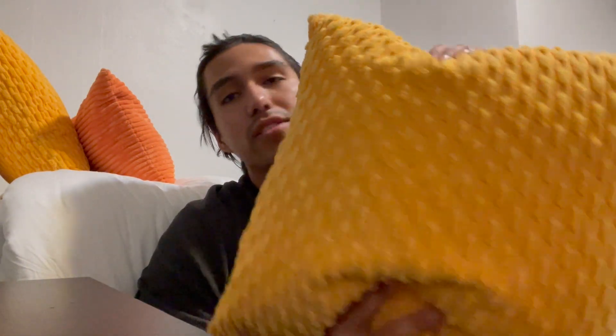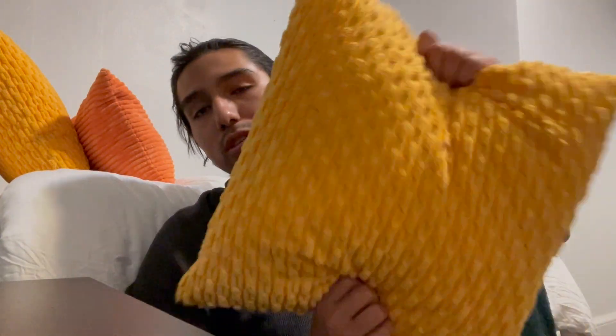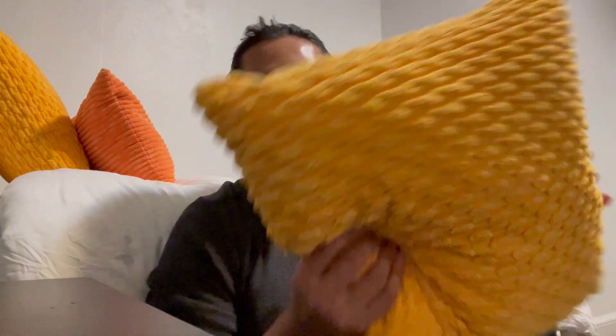These are the fancy homey decorative throw pillows. They come in a variety of colors, but this one is going to be the nice yellow one. As far as size goes, there are a bunch of different ones, but this one is going to be 18 by 18, so it's literally the perfect size to put on the bed, like right over here.